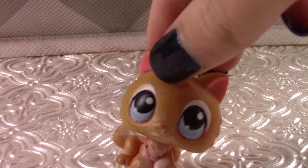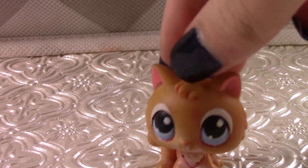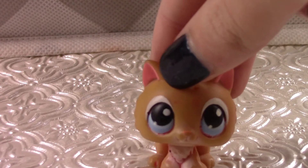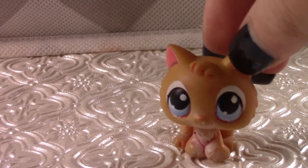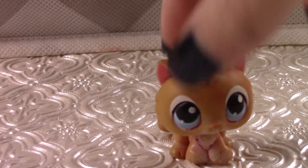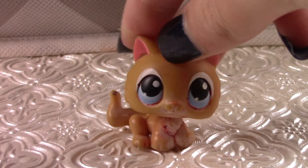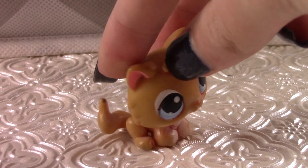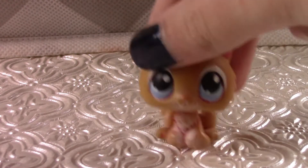I remember when I first got this LPS, I was so much more into it than now, but as you can see, it's number 10. I don't know if this is a girl or a boy — I used it for both. I used to use it for a girl, but then I thought, you know what, you look more like a boy. So yeah, this is number 10.